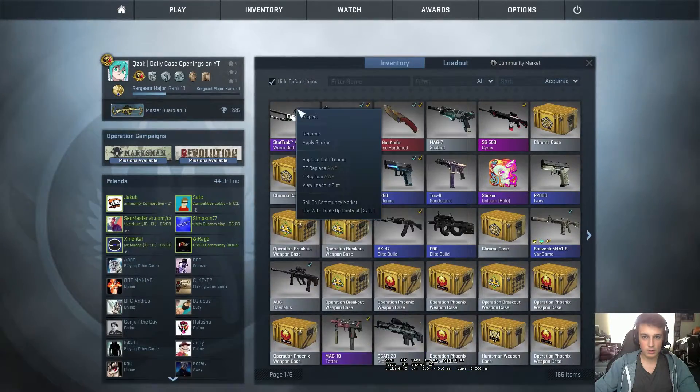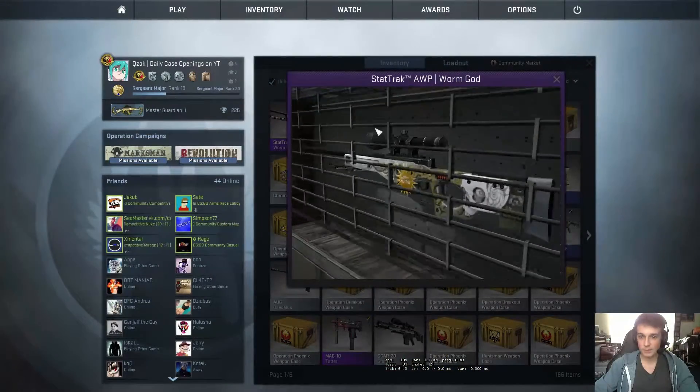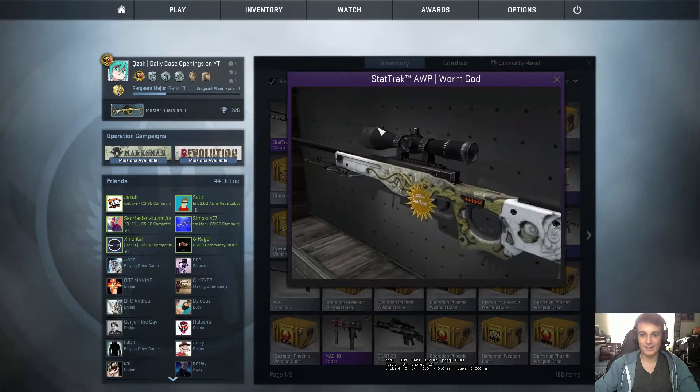It's minimal wear, but wow — that's my first op skin as well. That's really good, that's amazing.